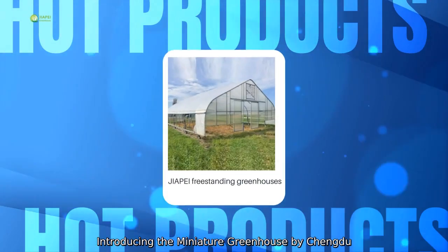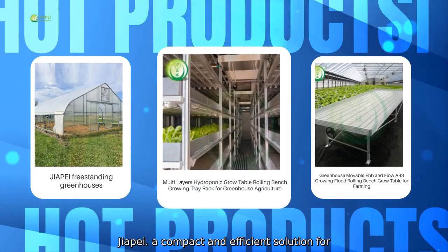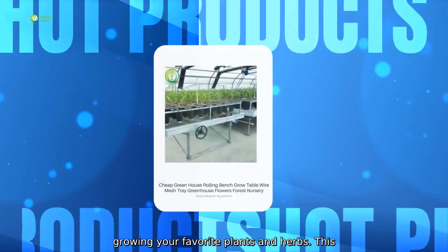Introducing the Miniature Greenhouse by Chundu Jaapai. A compact and efficient solution for growing your favorite plants and herbs.